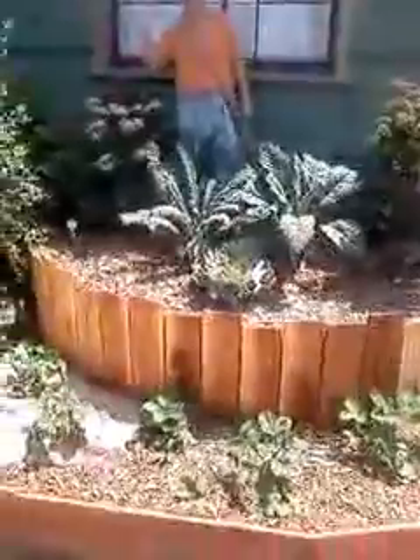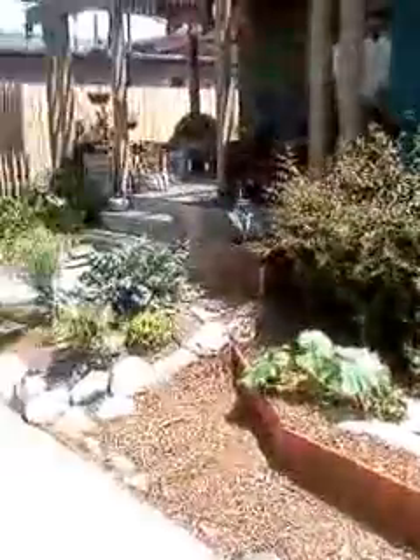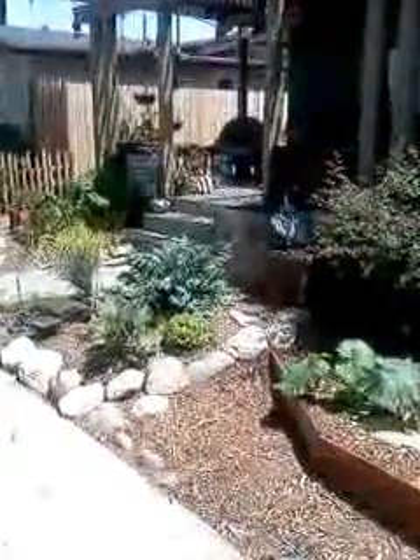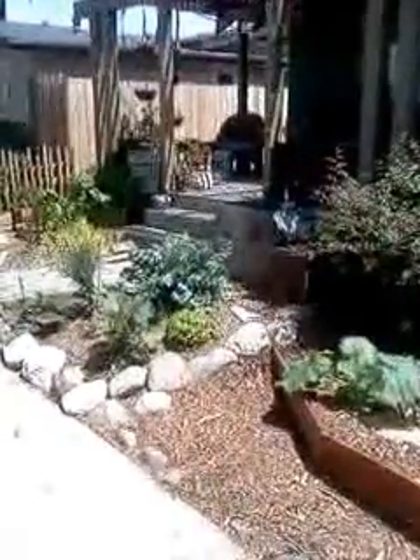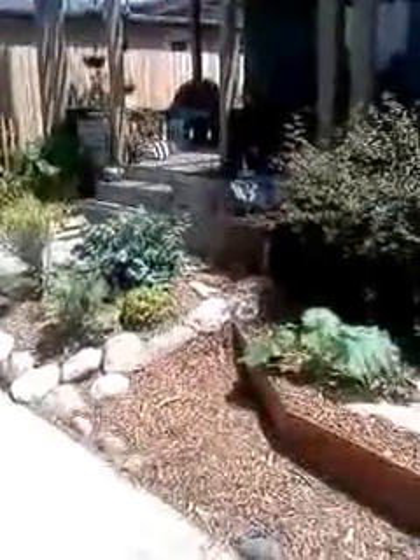We've got six dino kale going and two red boar kale. I'll pan out to show the whole package. There's the yardiner of the day — this is a garden in our yard, so we're calling it a yardin'. And that's the front of our house. There's some lettuce and Russian kale and Veronica Romanesco broccoli and other stuff.